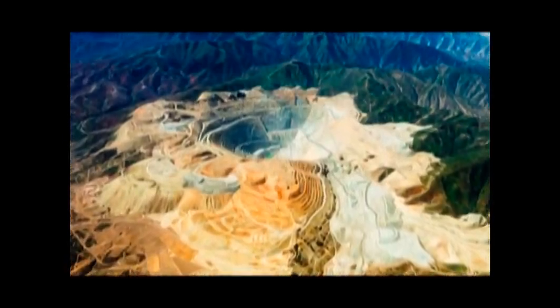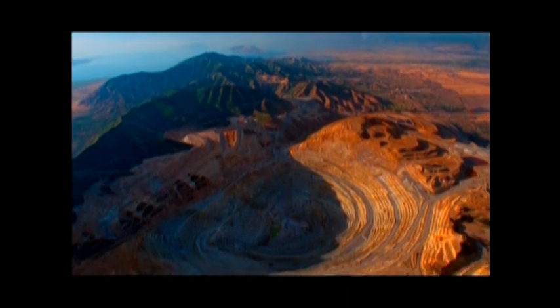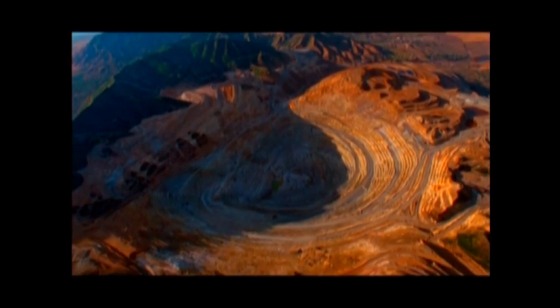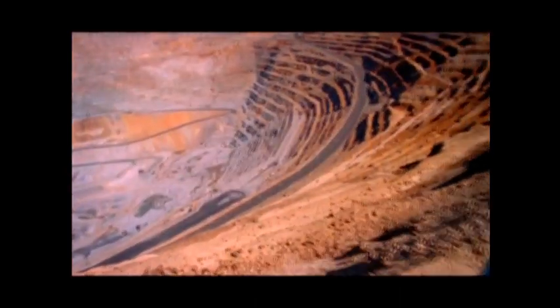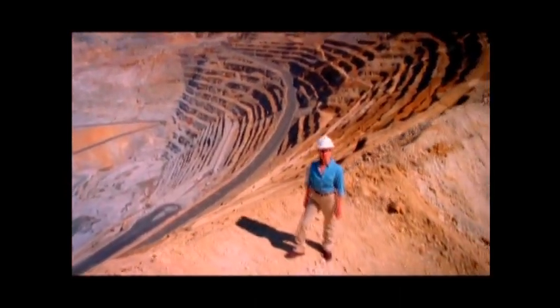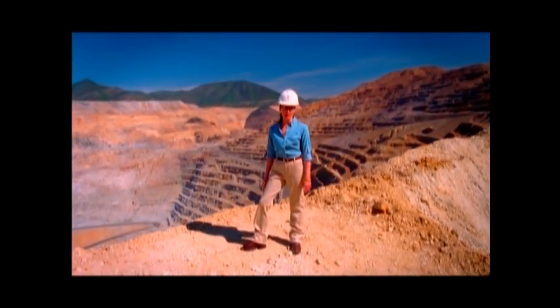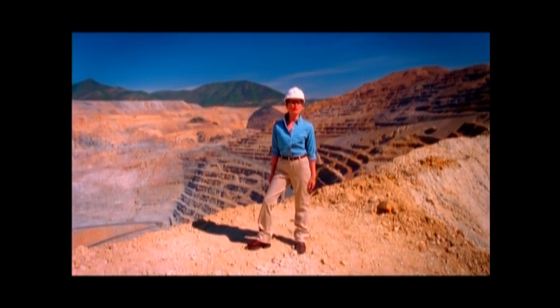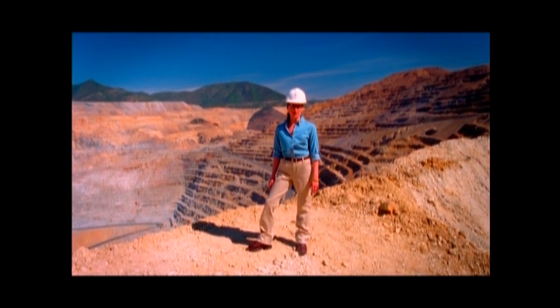One of the only man-made objects visible from outer space and the largest man-made excavation on Earth is Kennecott, Utah, Copper's Bingham Canyon Mine. But more amazing than the tremendous size of the mine is the amount of copper it has produced. Since 1906, the Bingham Canyon Mine has produced over 17.5 million tons of copper.